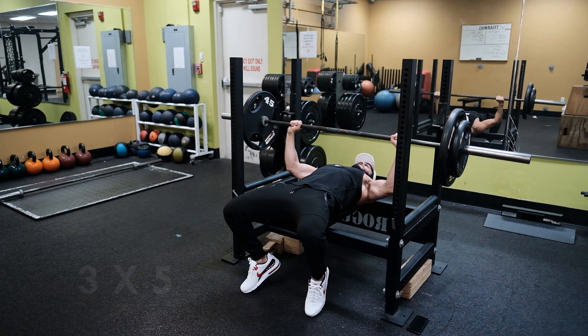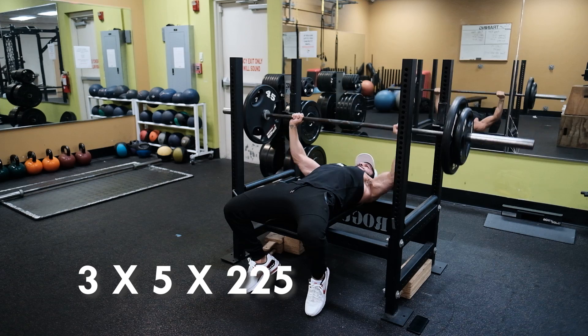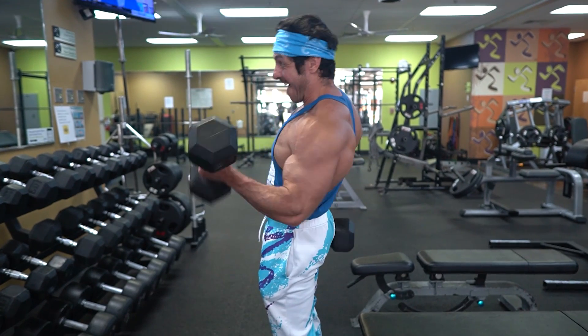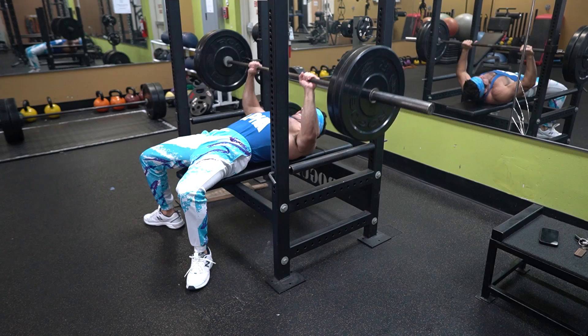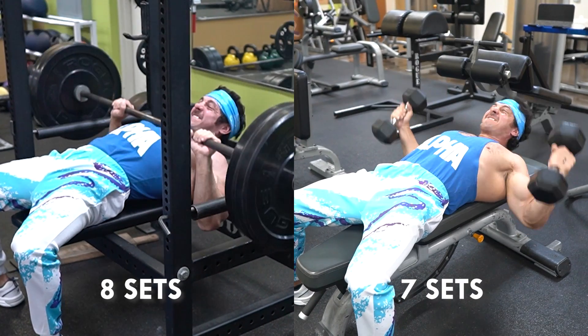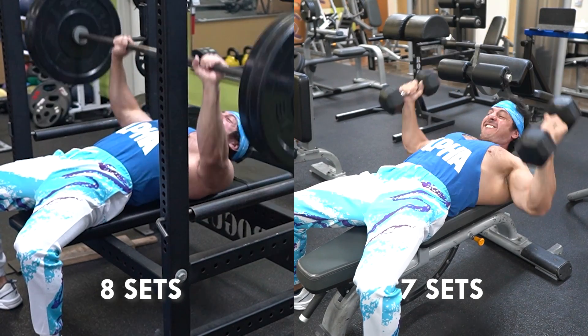So if you did three sets of five on bench press with 225 pounds, that would equate to 3,375 pounds of total volume. The less mathematical definition of training volume is the number of hard sets you perform for a given muscle group per week. So if you train chest twice per week and did eight sets in session one and seven sets in session two, your training volume for chest would be 15 sets — eight plus seven equals 15.